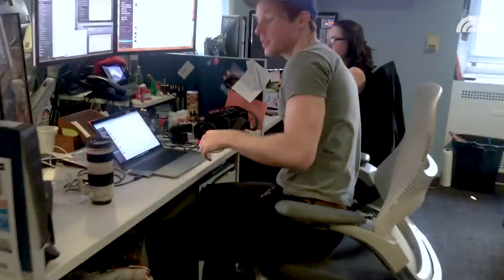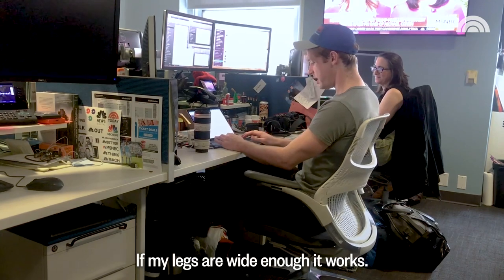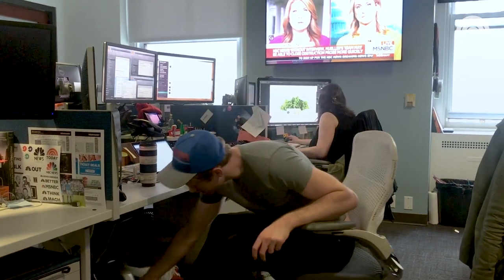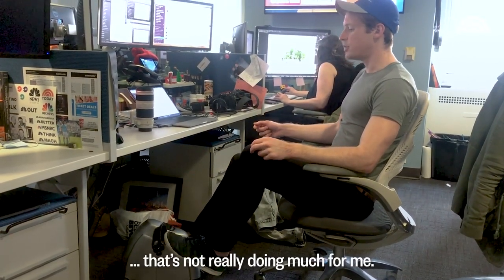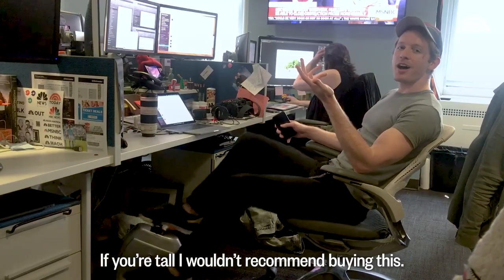It's day three of using the under-the-desk bike, and today I made one of my coworkers, Tyler, try it out. Tyler, are you ready to cycle? I'm so ready to cycle. If my legs are wide enough, it works. There's no resistance — that knob I think is fake. That's a shame. It's not really doing much for me. This isn't for tall people — if you're tall, I would not recommend buying this. So that was a good reminder that this might not work in all office settings if that's where you intend on using the under-the-desk bike.